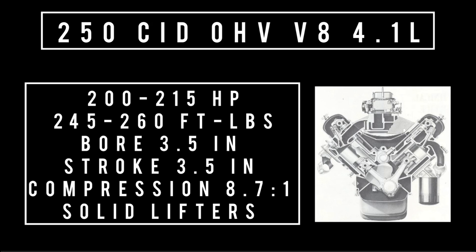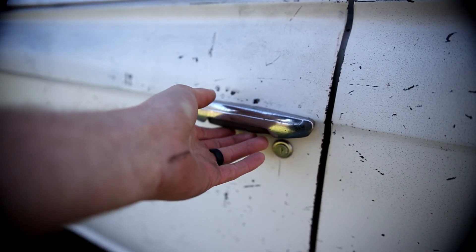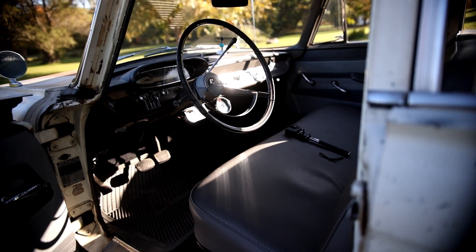Classic buyers wanting more pep could opt for the V8 — 250 cubic inch, overhead valve, 4.1 liters — making 200 horsepower and 245 foot-pounds of torque, with a 3.5-inch bore and stroke, 8.7:1 compression, solid lifters, and a two-barrel carburetor. A single four-barrel with dual exhaust bumped power to 215 horsepower and 260 foot-pounds of torque. Transmissions included a three-speed manual, three-speed manual with optional overdrive, and a three-speed automatic called the Flash-O-Matic. Options included power steering, power brakes, power windows, Lock-O-Matic power locks, Solex glass, headrests, Weather Eye heater, self-adjusting brakes, and all-season air conditioning.